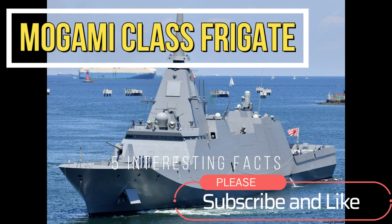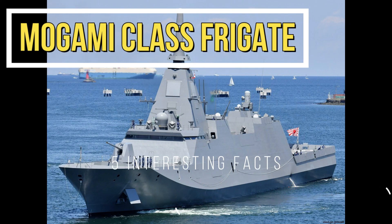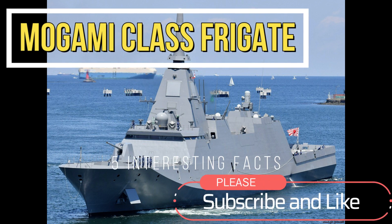Hi everyone, welcome to my channel. In this video, we'll be talking about the Mogami class frigates from the Japanese Navy.